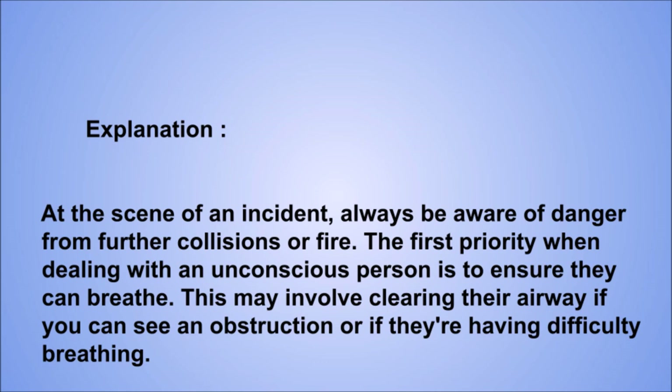Explanation: at the scene of an incident, always be aware of danger from further collisions or fire. The first priority when dealing with an unconscious person is to ensure they can breathe. This may involve clearing their airway if you can see an obstruction or if they're having difficulty breathing.